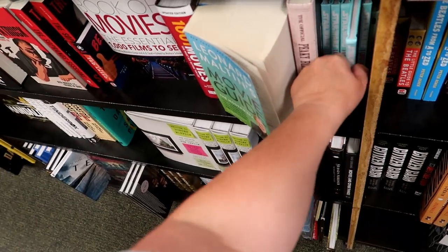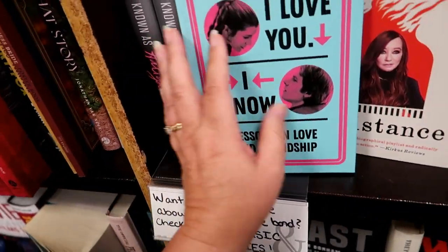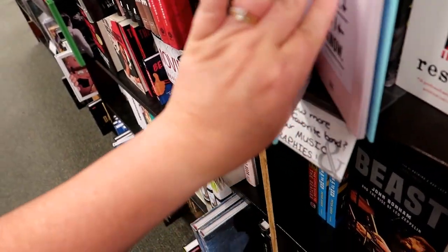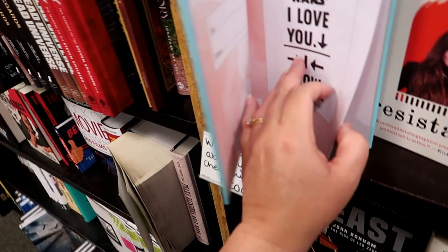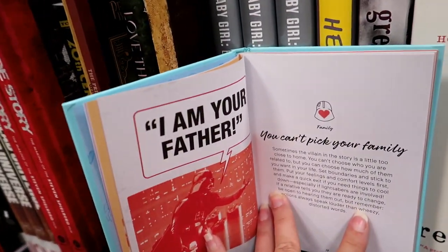Make sure to watch through the outro music, because I will show pictures and footage of books that I don't show in the rest of the video.